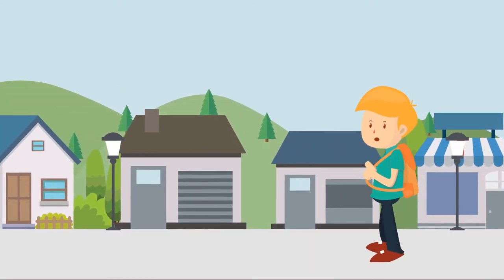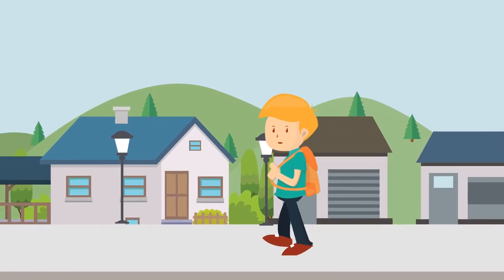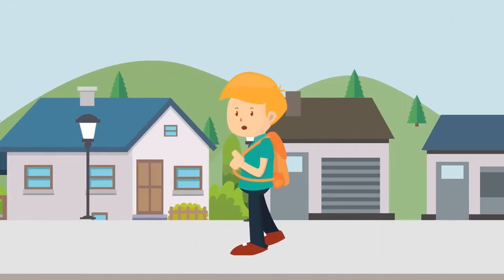Hello, everyone! My name is Sammy with Bernie Disposal, and welcome to our awesome town, an amazing place we share with big trucks and heavy equipment. Before we play outside today, come follow me down Main Street.